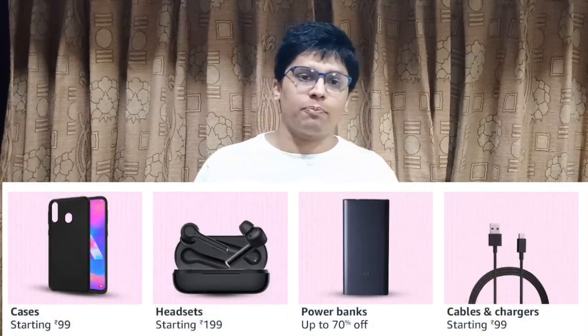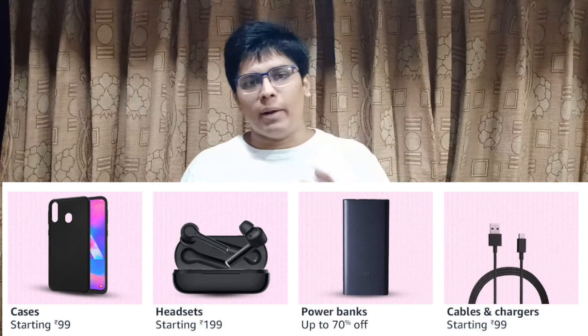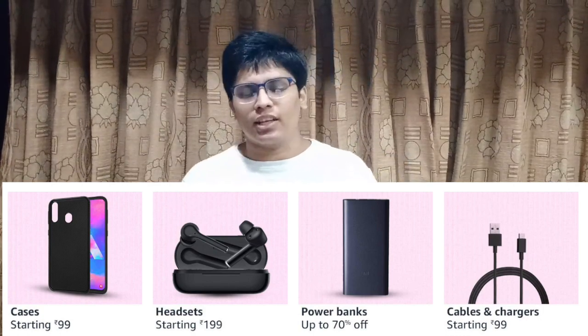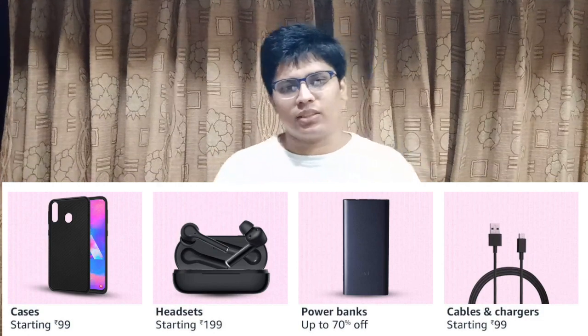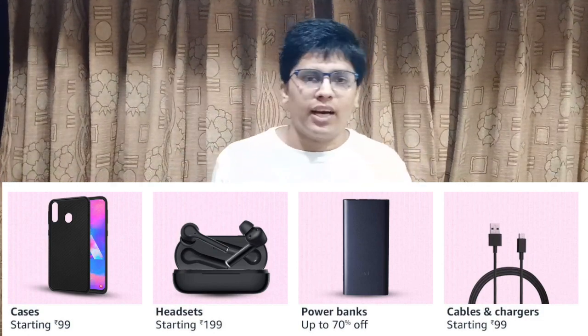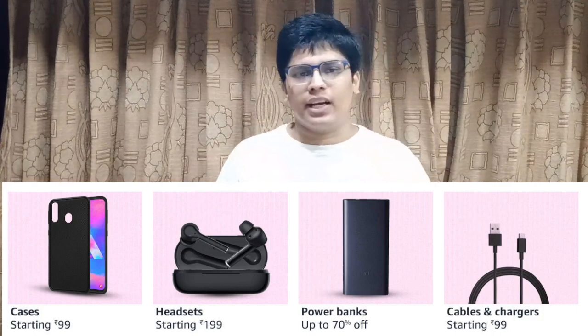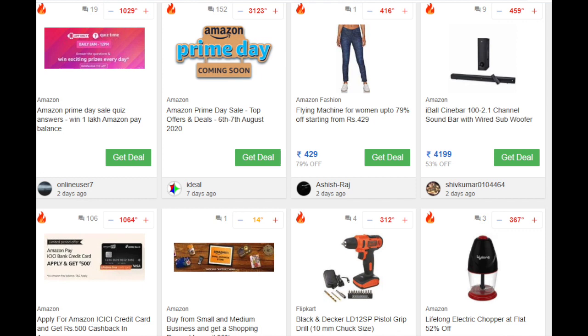This is the perfect time to get your mobile accessories at low prices, such as power banks from Ambrane, Pebble, Boat and more at up to 70% off, cases and covers starting at Rs. 99, wireless headsets starting from as low as Rs. 199, and mobile chargers starting at Rs. 99 and much more. You can keep yourself updated with all such Prime Day smartphone deals with a dedicated Prime Day page — the link is given in the description below.